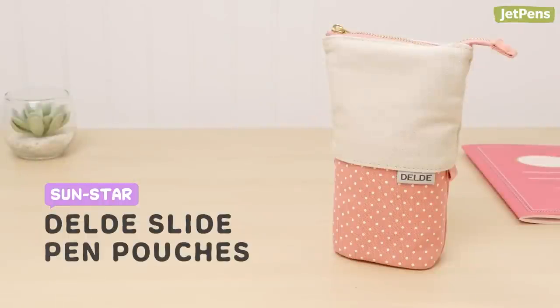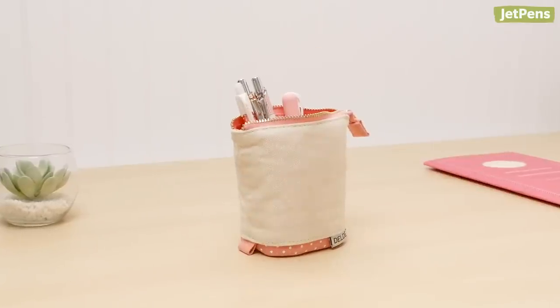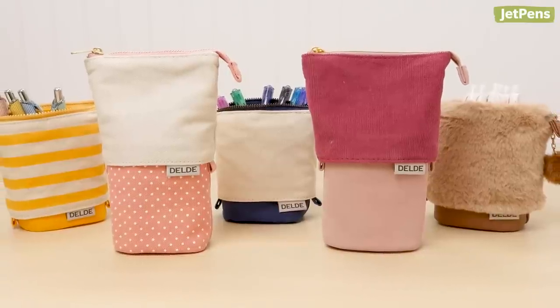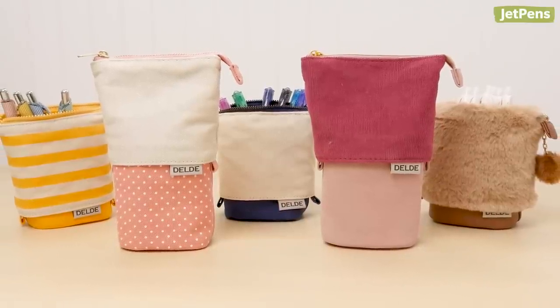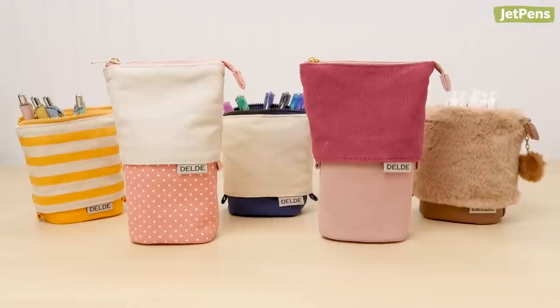The Sunstar Dell Day Slide Pen Pouch is yet another convertible pencil case. Simply pull on the two side tabs and voila — you have a pen stand! It's one of the most popular items on our website, and it's not hard to see why. With tons of fun prints and fabrics, there's something for everyone.